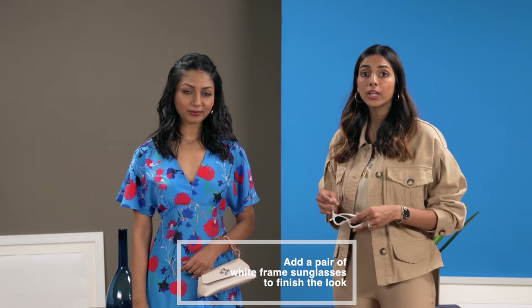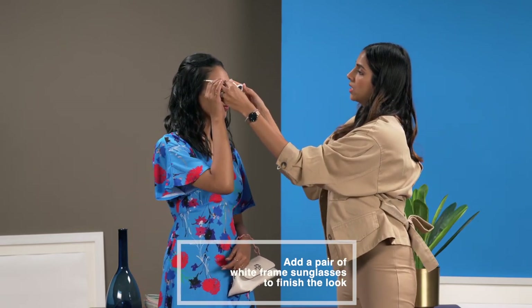And to finish off the look I'm going to give her a pair of white frame sunglasses. And now she's ready for brunch.